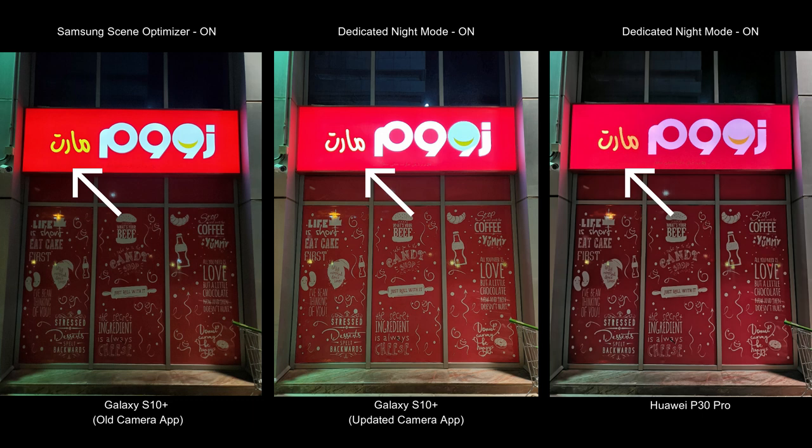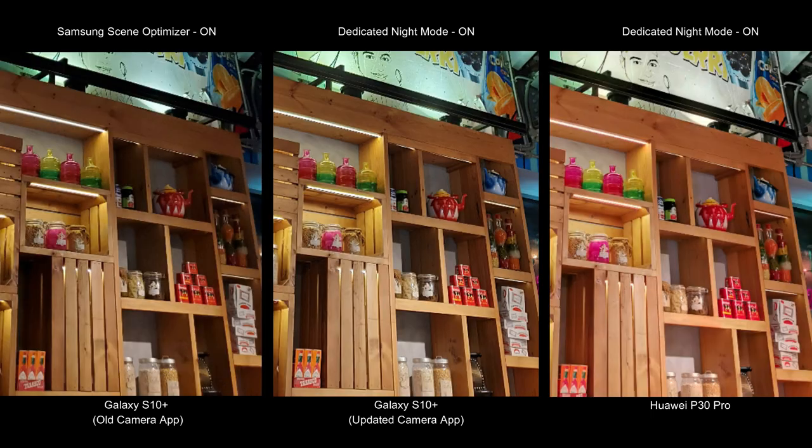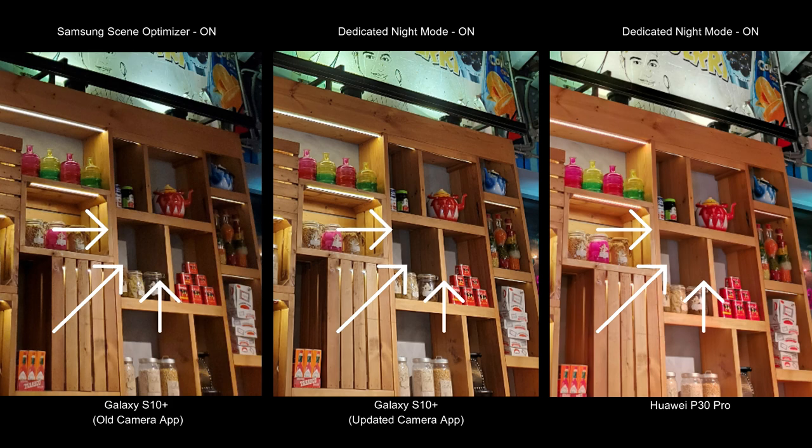You can definitely see that Samsung has started to get in more detail and the pictures are looking crisper, but they are sacrificing color compared to images before this camera update. In fact, colors look better on the Samsung S10 Plus without the camera update, even when compared to Huawei P30 Pro. Moving indoors to see how these cameras capture detail, I think Huawei started pulling ahead. For example, you can see how shadows are eliminated completely in Huawei's P30 Pro, whereas Samsung's new update reduces shadows but not as cleanly.